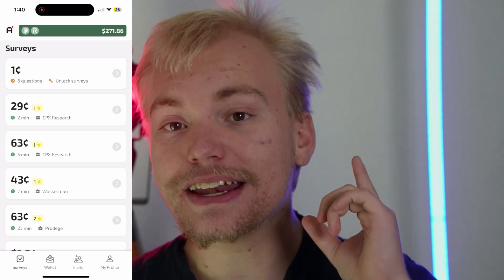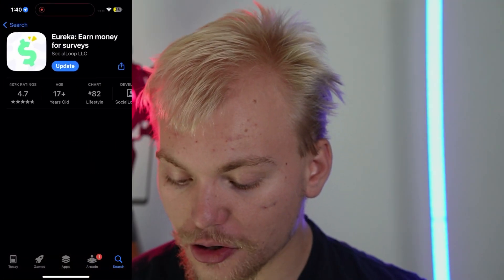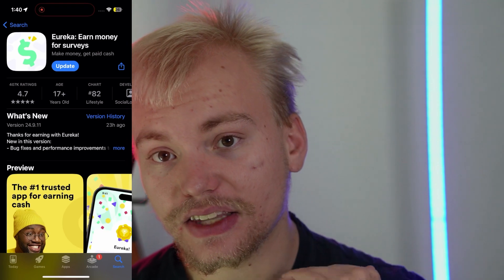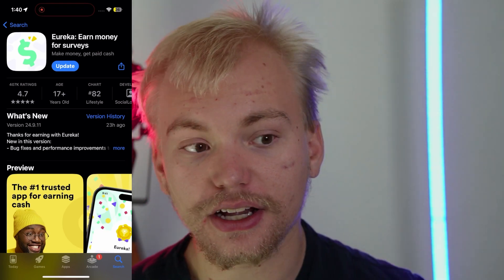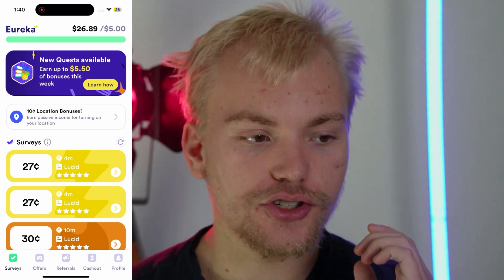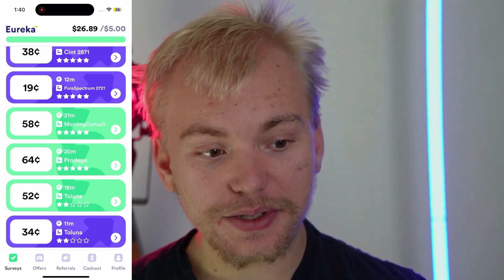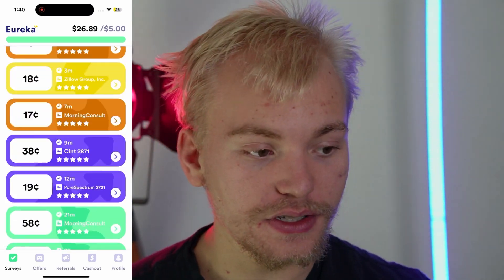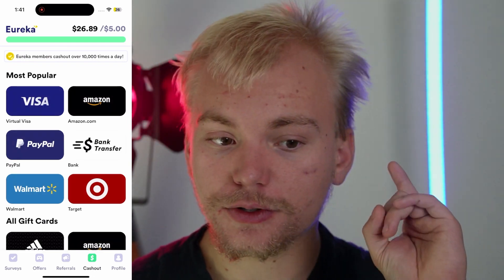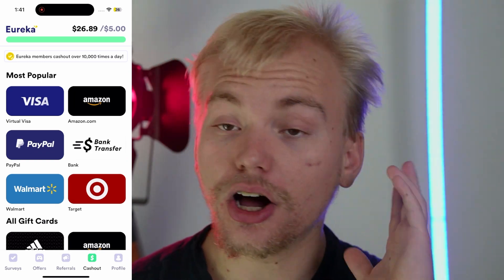I'm going to be showing you another app that you can download right now that will literally give you a free $1 just for downloading it. The app is going to be called Eureka, but you do actually have to install this from the link in the description. Once you go ahead and install it, you are going to be getting a free $1 just for installing it. Plus, I was also making about $50 an hour when I was completing surveys on Eureka. If you go to the cash out bar right here, they offer bank transfers, PayPal, Visa gift cards, Amazon gift cards, Walmart, Target — all of that fun stuff.